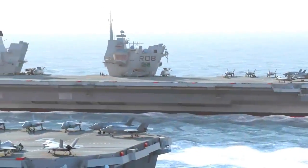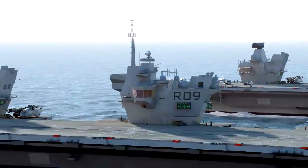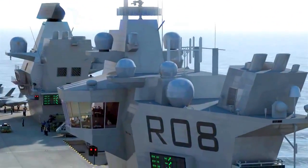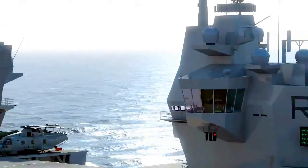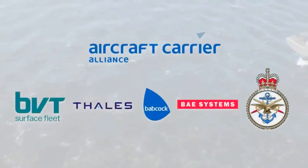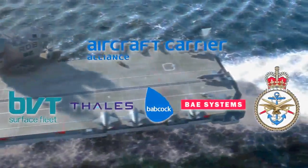Both ships will be delivered by the Aircraft Carrier Alliance, a unique venture in which the Ministry of Defence is in partnership with UK industry, as well as being the customer. This commercial construct, known as alliancing, ensures that decisions are made quickly and at the appropriate level for the benefit of the project as a whole. The alliance is made up of BVT Surface Fleet, Talus Naval Limited, Babcock Marine, BAE Systems and the Ministry of Defence.